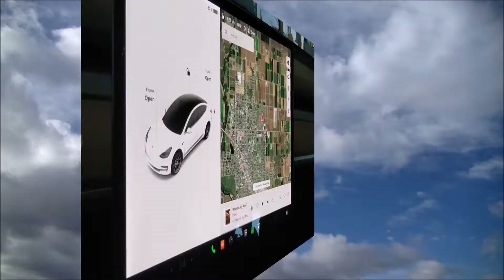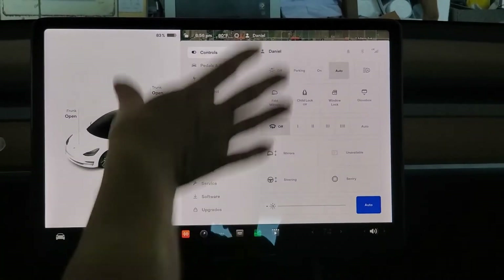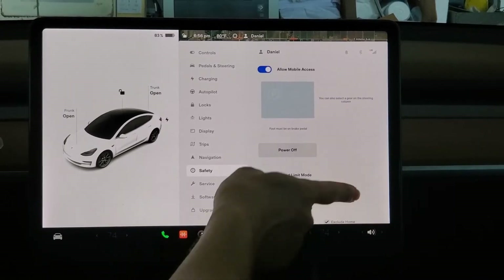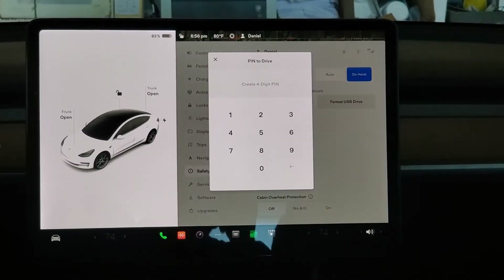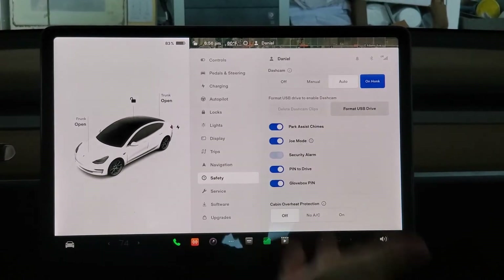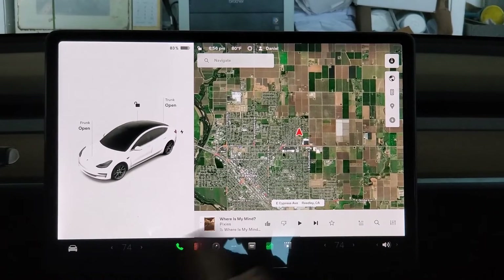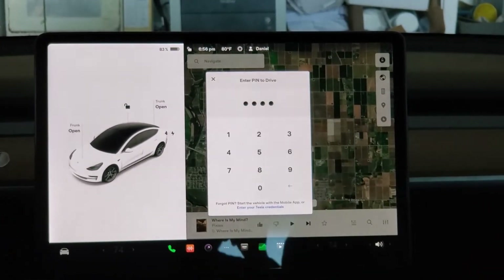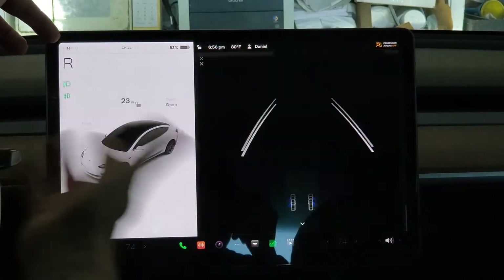Let me show you how to do it. To enable Pin to Drive — that extra layer of security — click on the car. Once you've tapped on the car, you'll see the controls come up. Scroll all the way down to where you see 'Safety,' then scroll down again to where it says 'Pin to Drive.' Click that on. Now we can create a new pin. I'll choose 2323. Now, before the car allows you to put it into drive, you have to put in the code. So I put on the brake, it asks for the code, I put that in, and now I can change it and put it into drive or into reverse.